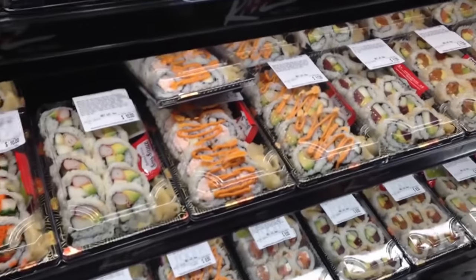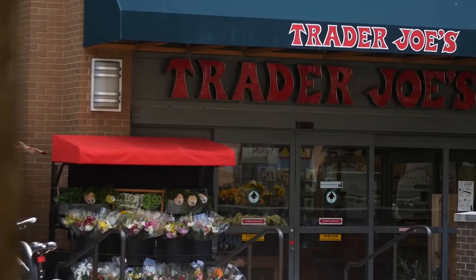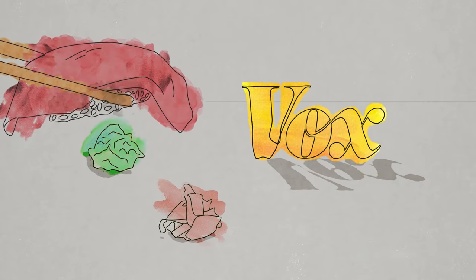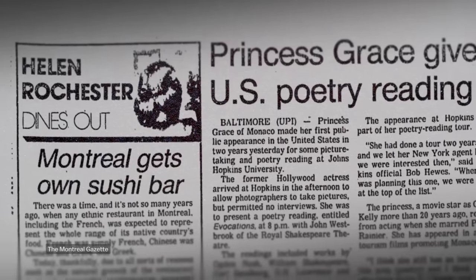Whole Foods? Refrigerated section by the fish on ice. 7-Eleven? Beside the fruit cups in light syrup. Trader Joe's? By the packaged sausage. It is everywhere. But as sushi made its way into foodies' hearts across the globe, one thing has persisted in making sushi, sushi.